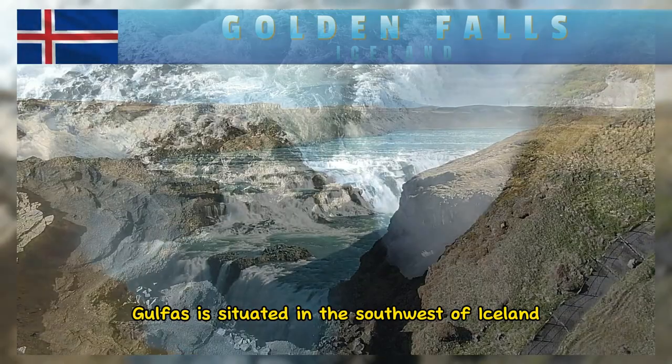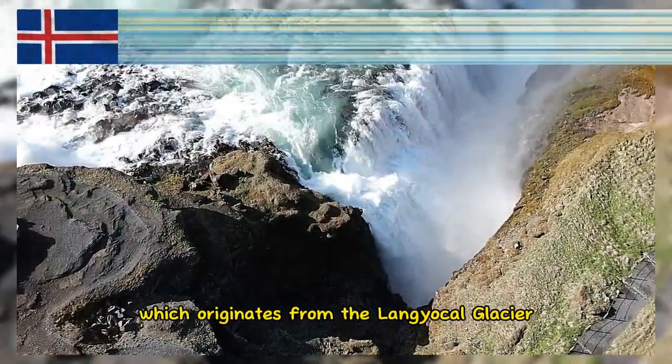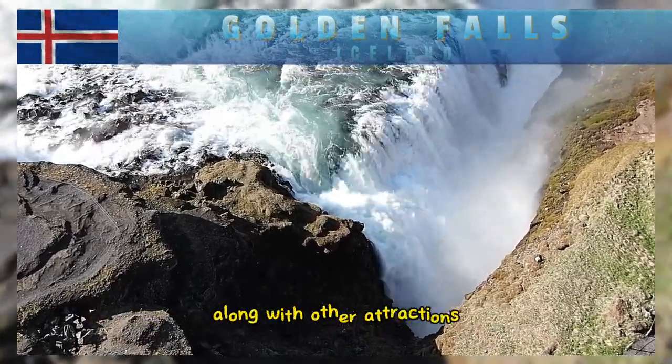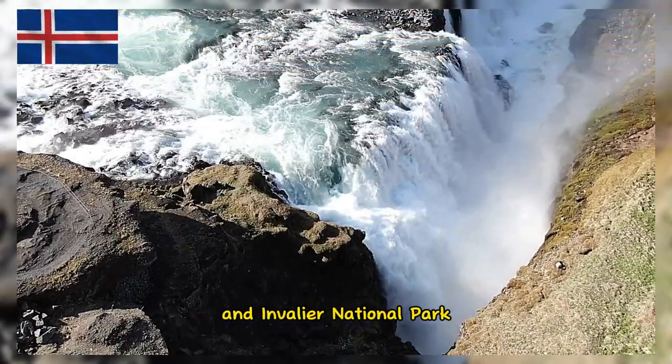Gullfoss is situated in the southwest of Iceland on the Hvítá River, which originates from the Langjökull Glacier. It is a part of the famous Golden Circle tourist route, along with other attractions like the Geysir Geothermal Area and Þingvellir National Park.